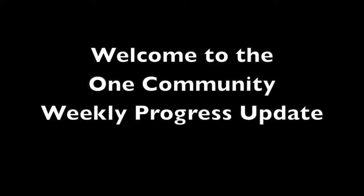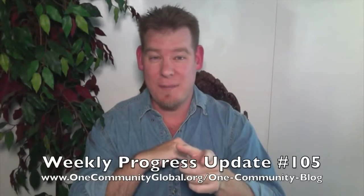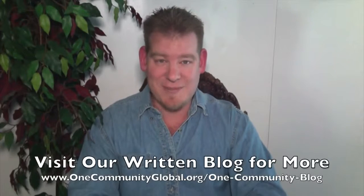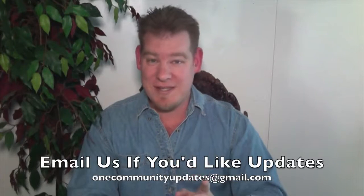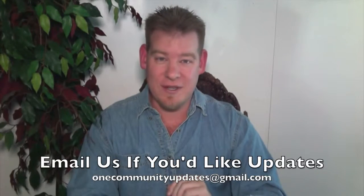Welcome to the One Community Weekly Progress Update. My name is Jay Sabel and I'm the Executive Director of the One Community 501c3 non-profit organization. This is our Weekly Progress Update Number 105, March 6, 2015 edition. I'm going to be covering our team's accomplishments and progress for the last week with video and pictures. For more details, links to all of the open source content, resources, tools, and tutorials, you can visit our written blog. If you'd like to receive an email every time one of these updates comes out, you can send an email to onecommunityupdates at gmail.com or subscribe to our YouTube channel.